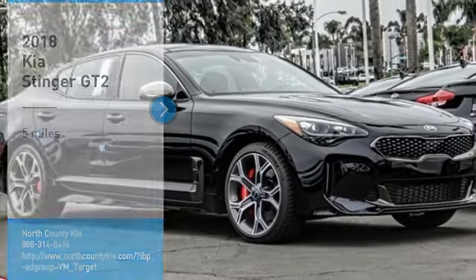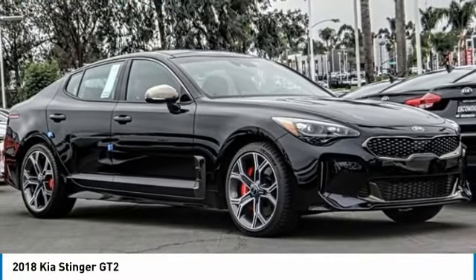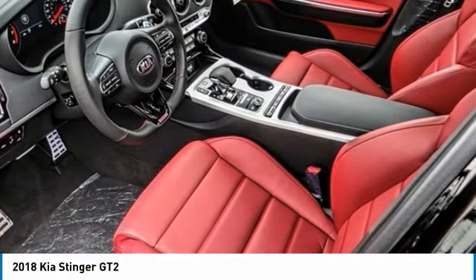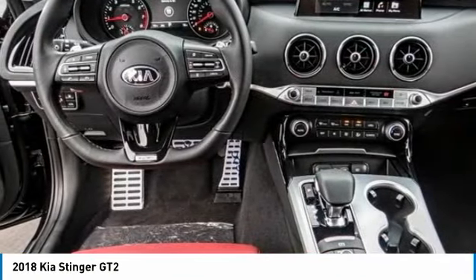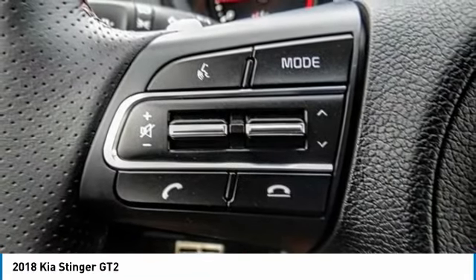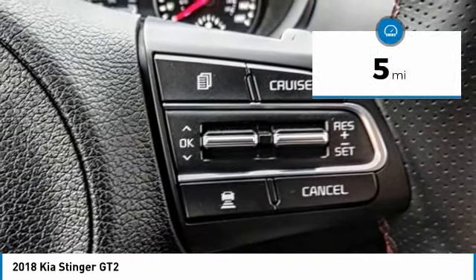You are going to love the 2018 Stinger. The Kia Stinger has a design that is sure to leave an impression. It offers the perfect combination of a sporty look coupled with a wide variety of luxurious features. This vehicle has less than 100 miles.